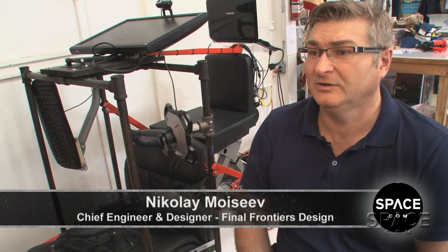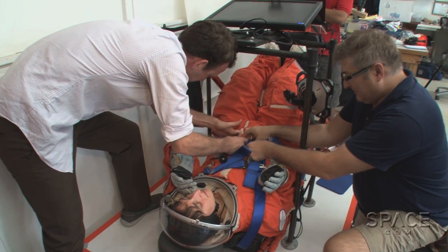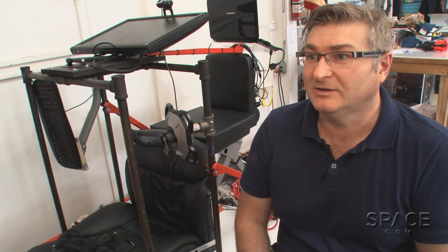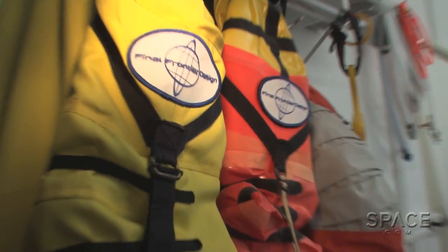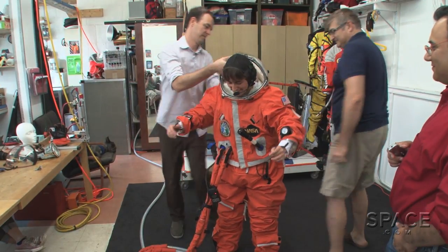Nick is from Moscow, Russia. He spent almost 21 years in the Russian space program, and his last position was lead designer and project manager for advanced spacesuits. These two started the company Final Frontier Design to build innovative spacesuits for public and commercial use.